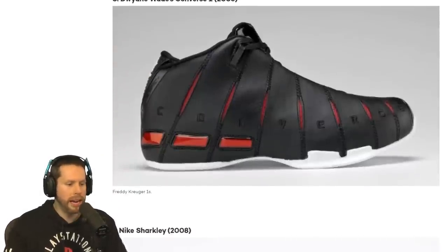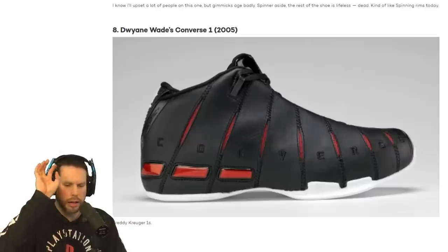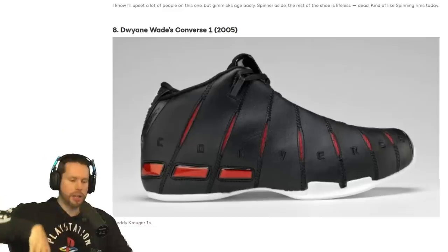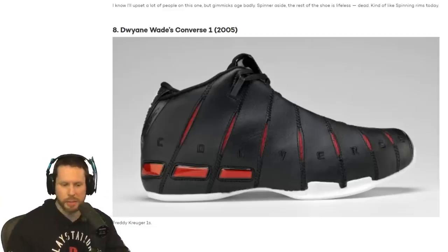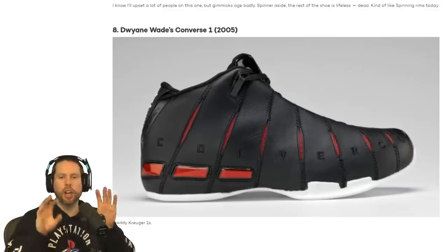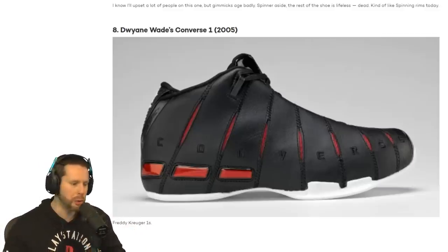We have the Dwyane Wade Converse 1 coming in at the 8th spot in 2005. That looks like some sort of leopard or cheetah from Carole Baskin's funny farm scratched it. I don't fudge with it, but I don't hate it. It just could go with the right outfit — maybe a nice Big Baller Brand shirt would match it perfectly.